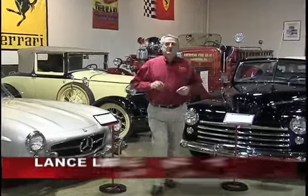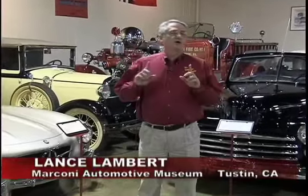Hi, I'm Lance Lambert. Thanks for tuning in to the Vintage Vehicle Show. We are in Tustin, California at the Marconi Automotive Museum. This is one of the most supreme, superb and fantastic museums in the entire world.